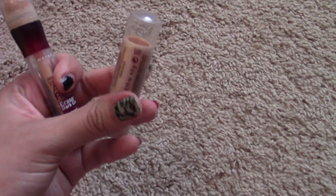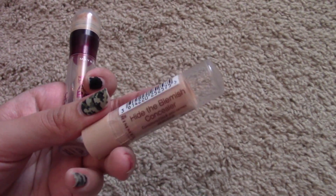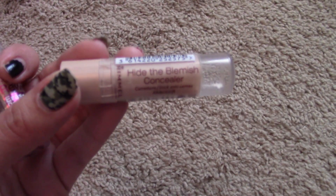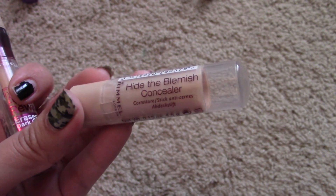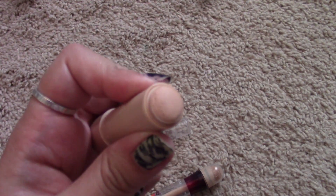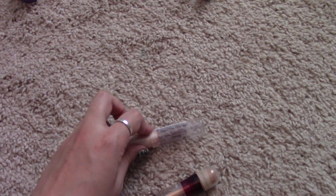Now for concealers. This is super old — it's the Rimmel Hide the Blemish Concealer. It's very cakey and I wouldn't recommend it for dry skin. It's pretty full coverage but a little cakey. There's basically nothing left in here so I'm just going to toss this in the trash.